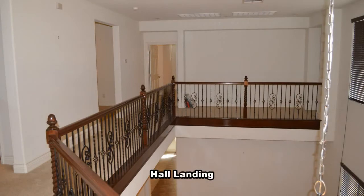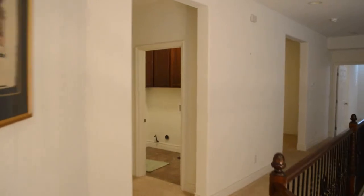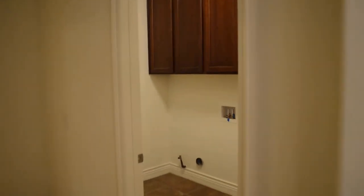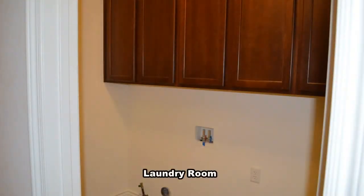Upstairs are two secondary bedrooms, a laundry room, a loft, a large master bedroom, and two full bathrooms. The laundry room has custom cabinets.